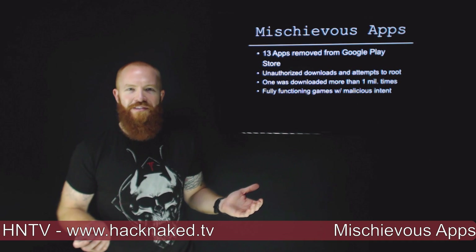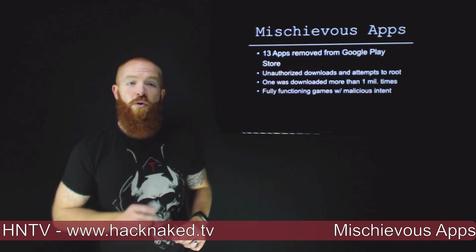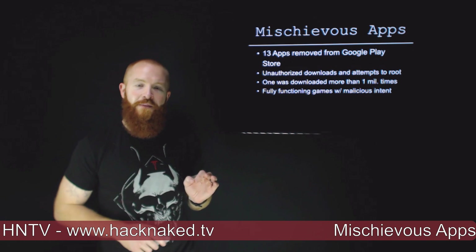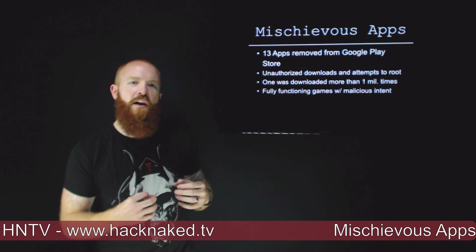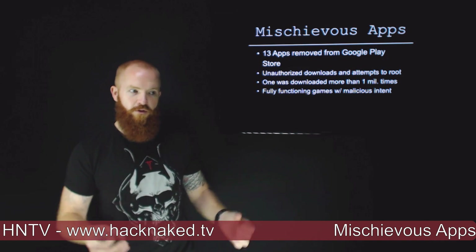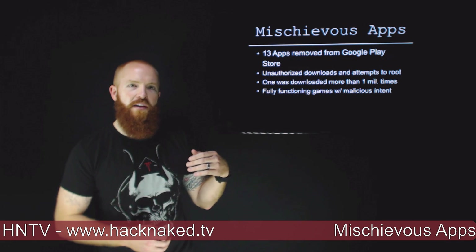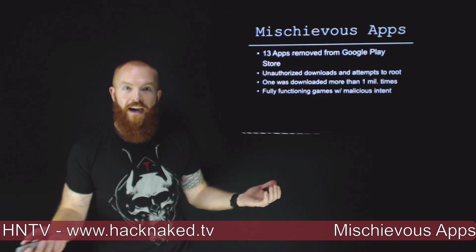Why was a malicious app downloaded more than a million times? First off, they were fully functioning games that were a lot of fun and people really liked them, so they got really high ratings. Secondly, all of the apps in this group of malware were upvoting each other. As they got downloaded, they would go to the Google Play Store and upvote the other malicious apps, getting them ranked very high in the store ratings, which enabled them to be downloaded so many times.